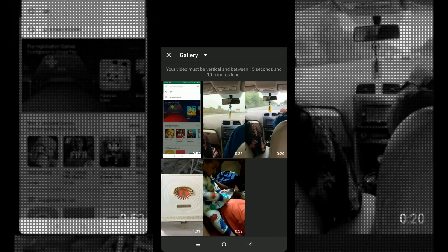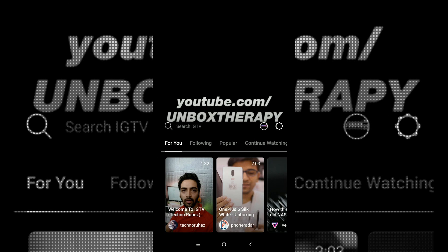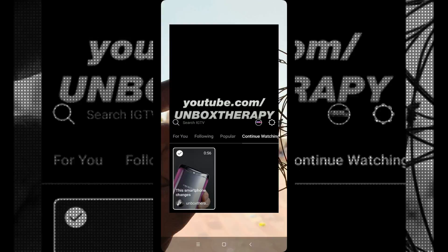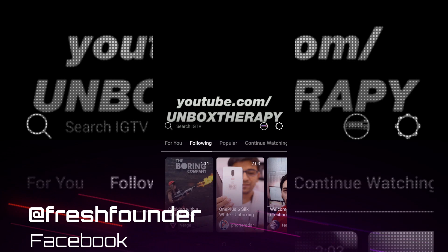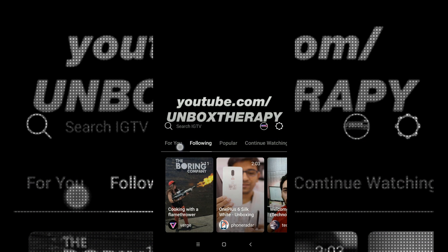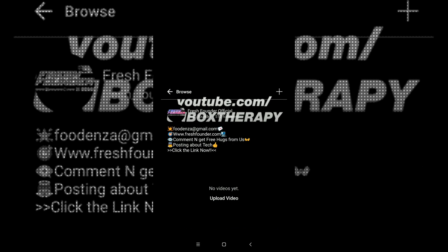If you want, you can create your own channel as I have done here. I will soon upload this video on IGTV as well, so don't forget to follow me on Instagram — the link is in the description box and the username is fresh_founder. I also just found out that soon the application will allow you to monetize your content, so if you upload your content on IGTV you will soon be able to monetize it and earn some revenue from your videos.